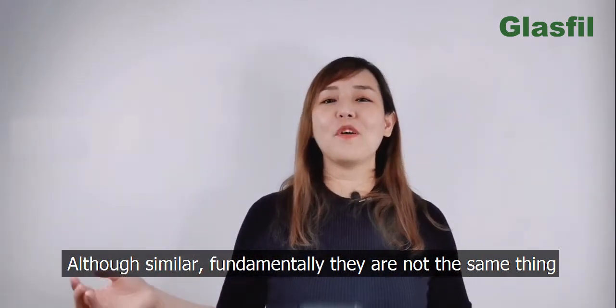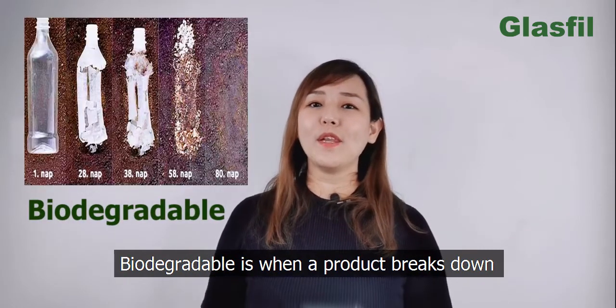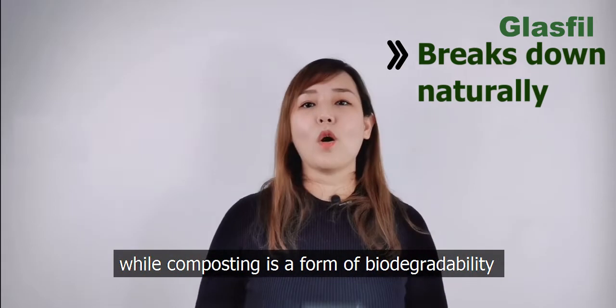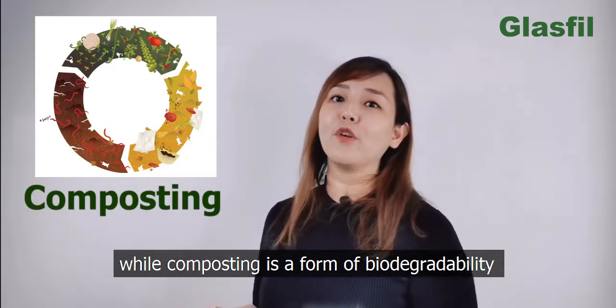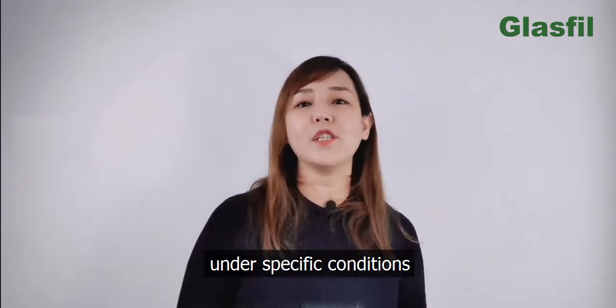Although similar, fundamentally they are not the same thing. Biodegradable is when a product breaks down naturally into harmless substances, while composting is a form of biodegradability that transforms organic waste into humus under specific conditions.